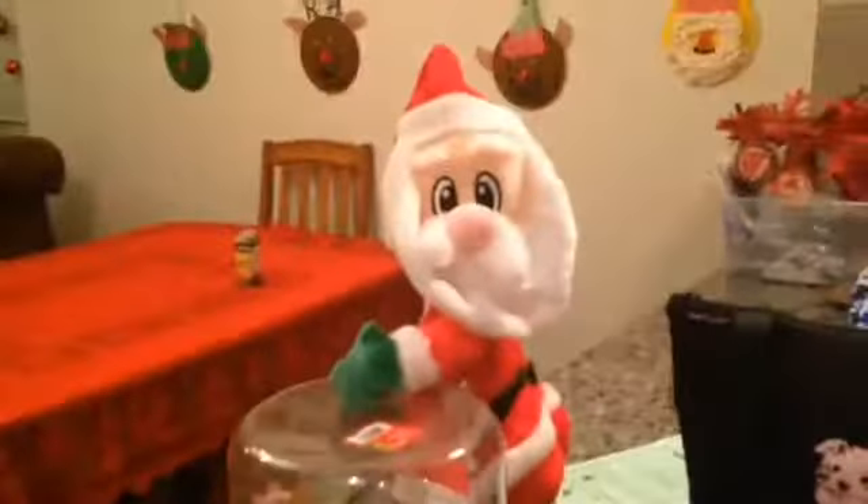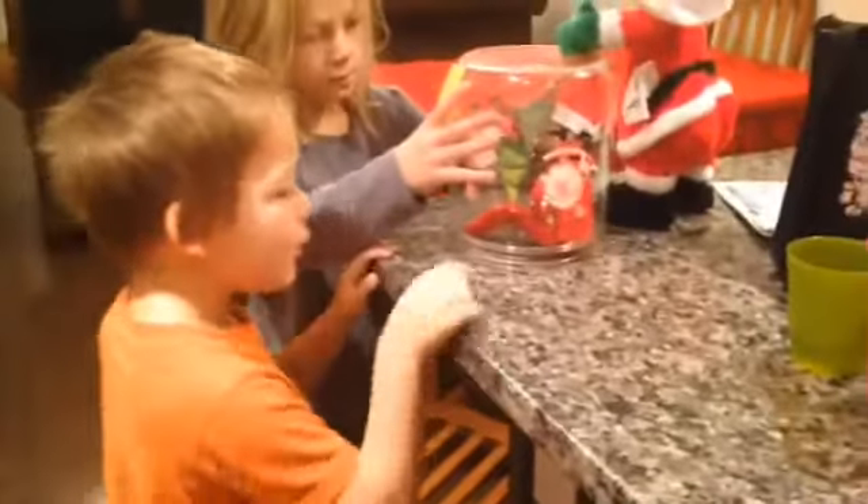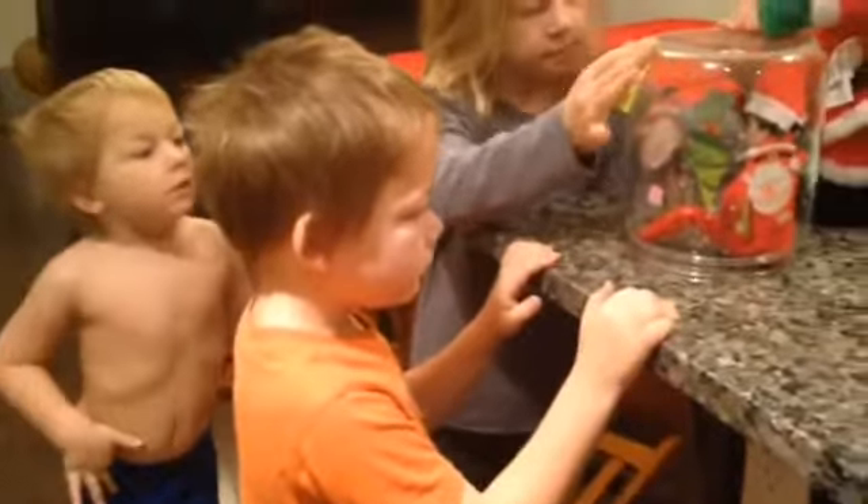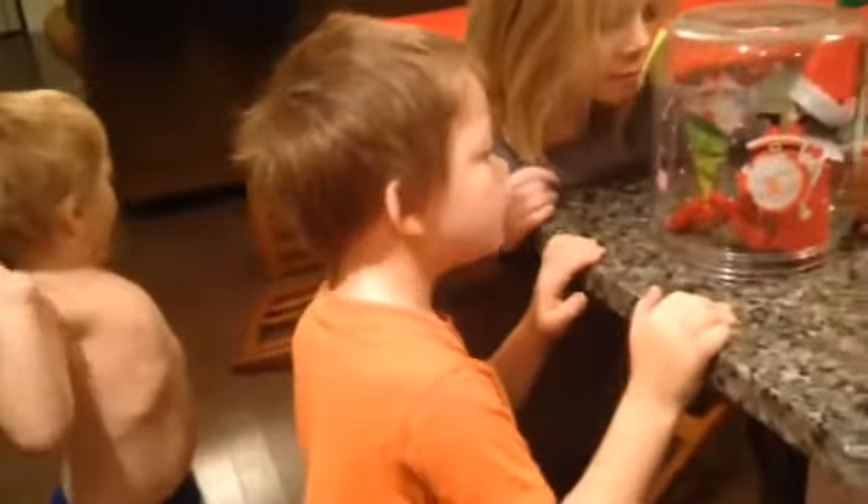It looks like Santa put her in there. She left a note? Yeah, let's see. Santa says, please continue to be good boys and girls. Christmas is coming soon.